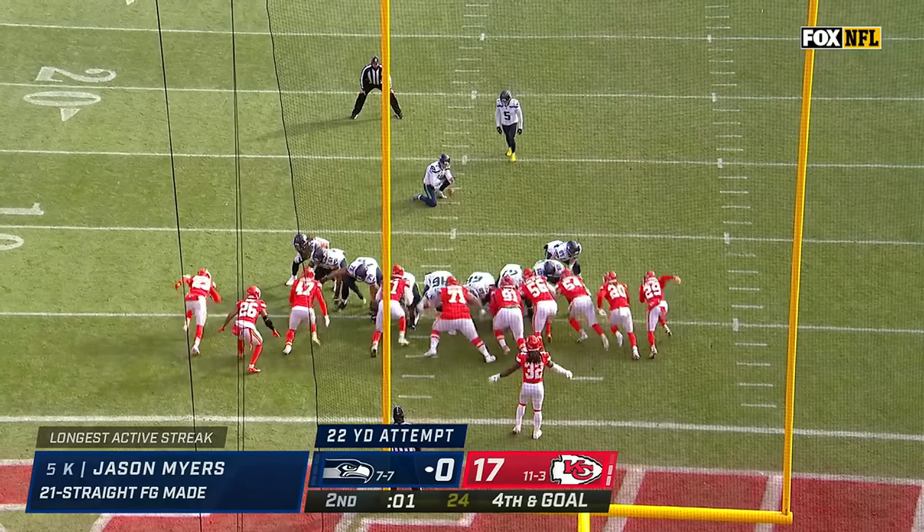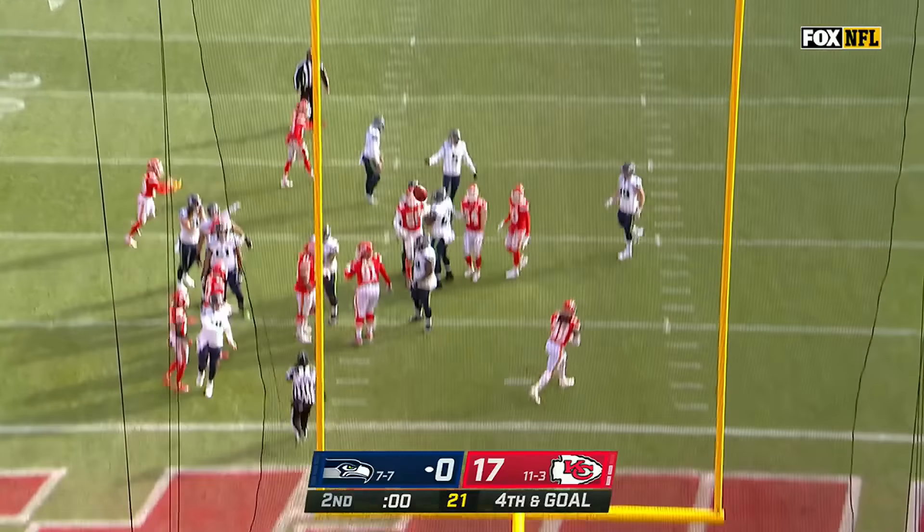Playing with fire. Myers has made 21 straight, now 22 straight.